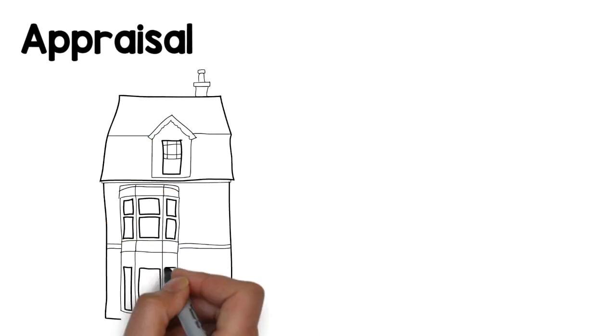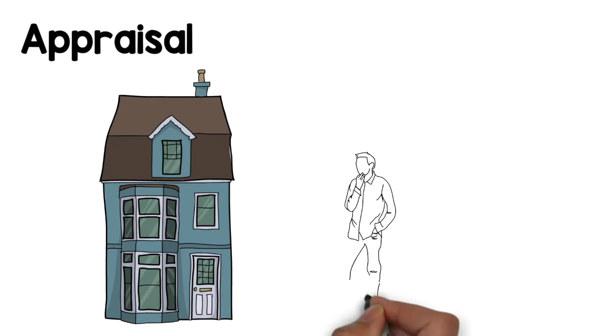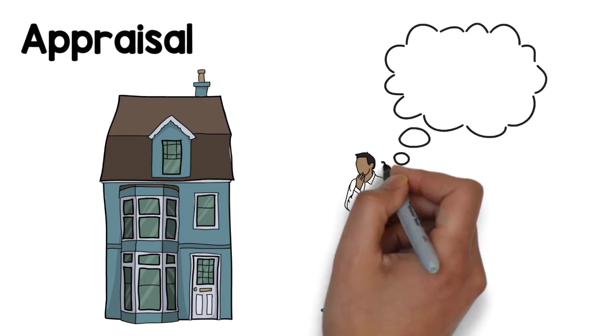Once your offer has been accepted, you will need to have an appraisal done. Appraisals are needed to secure a loan. This is normally an upfront fee and can vary by state. Sometimes the fee can be worked into your closing costs.